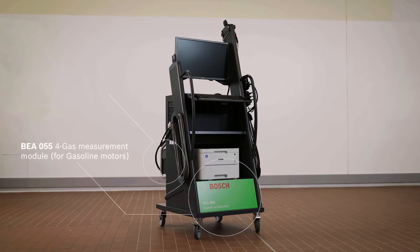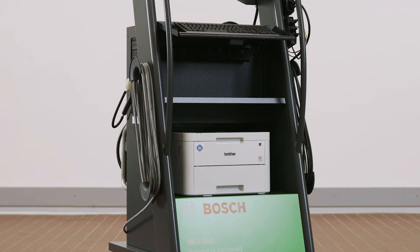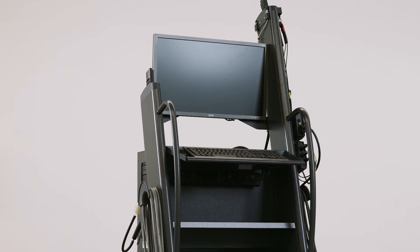The Bosch BEA 950 is the premium exhaust gas measurement station for testing and diagnosis on diesel, gasoline and gas vehicles.